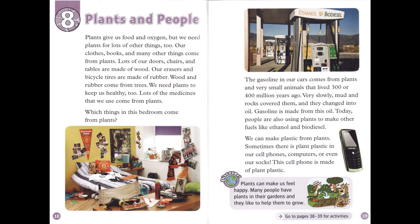Plants can make us feel happy. Many people have plants in their gardens, and they like to help them to grow.